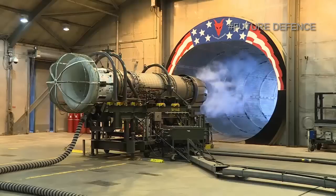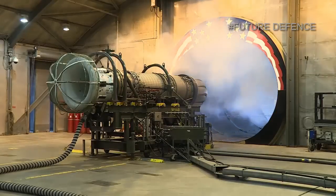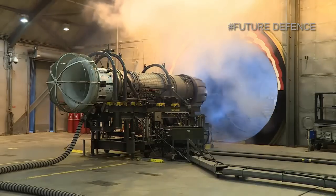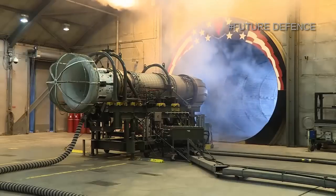The F-110 is an afterburning turbofan jet engine produced by GE Aviation. The F-110 engine uses the same engine core design as the General Electric F-101; the F-118 is a non-afterburning variant of this core.